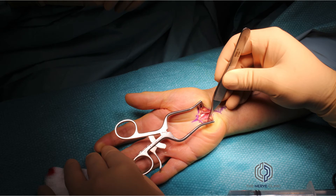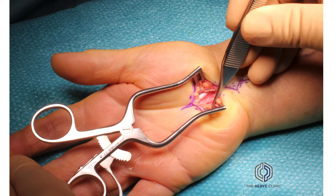In this particular case, it's possible to see an abnormal tendon sitting on top of the median nerve — this is the palmaris profundus.